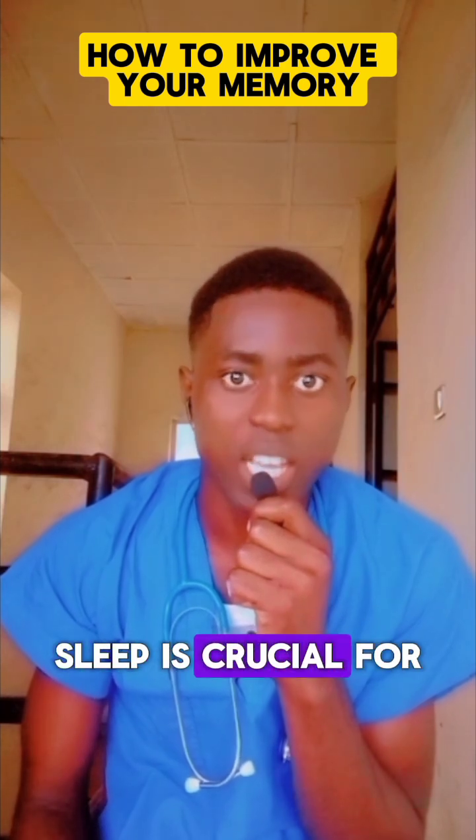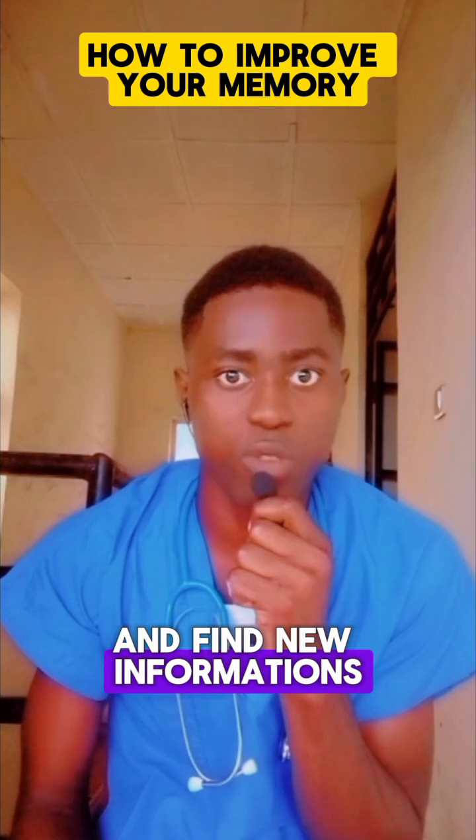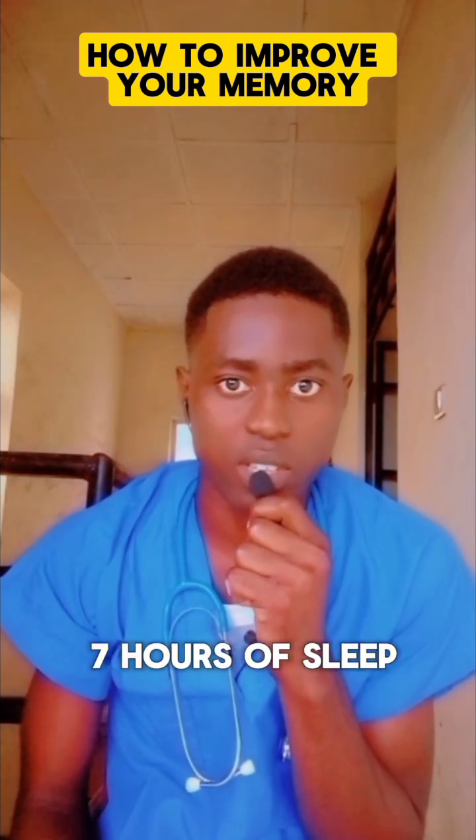2. Get enough sleep. Sleep is crucial for memory consolidation and imprinting of new information. Aim for at least 7 to 8 hours of sleep.